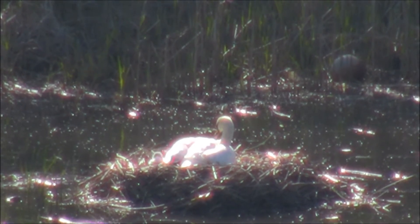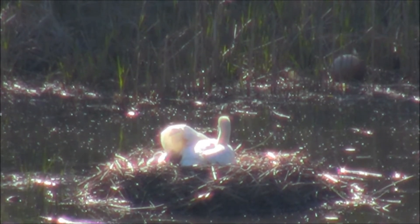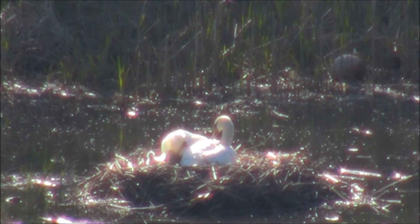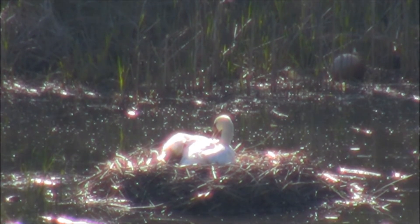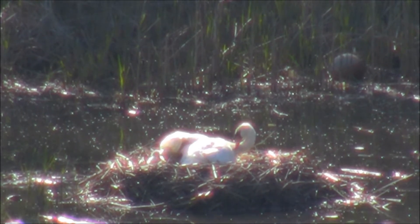I'm actually starting to work. The first video is going up on YouTube. It's going to be completed in about an hour or two. Video number one, which shows them building that nest, is going up on YouTube.